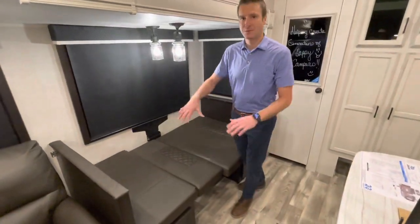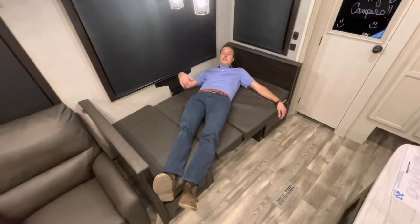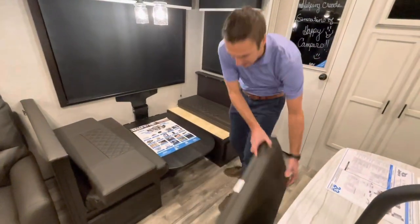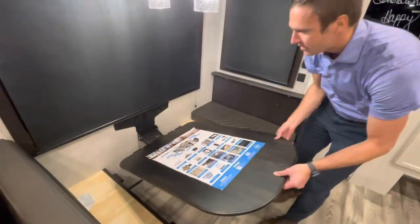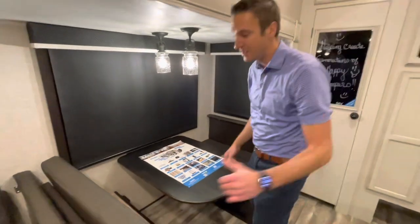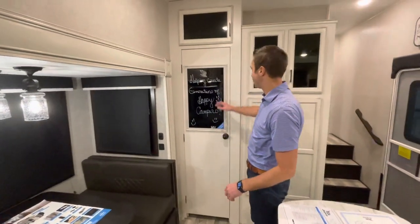The booth dinette goes down pretty quickly. Going sideways I can fit, and a lot of people could fit end to end — giving you two more sleeping spots. In my opinion, you could sleep up to eight people in this coach: two in the bedroom, two on the trifold sofa, two on the theater seating, and two in the booth dinette. Jayco's built-in table mechanism takes all the effort out of converting it — clip it back into place, put your cushions down, and you're good to go.